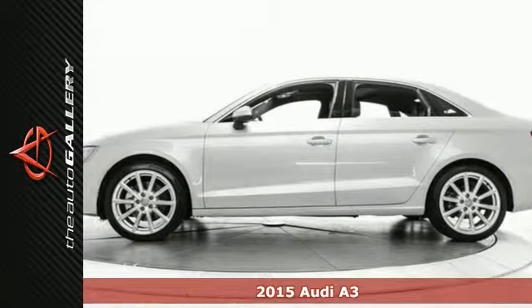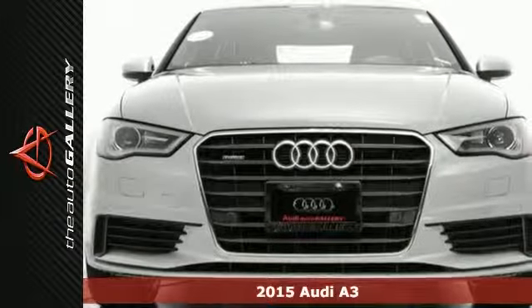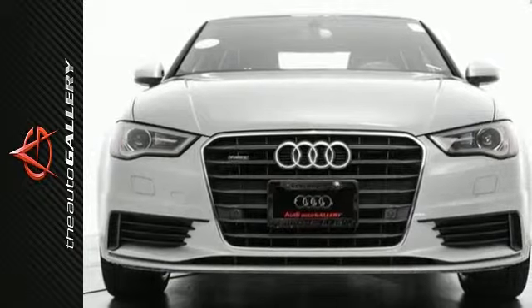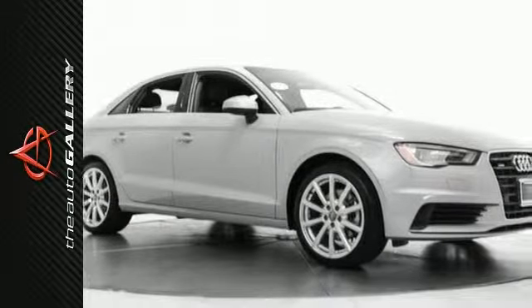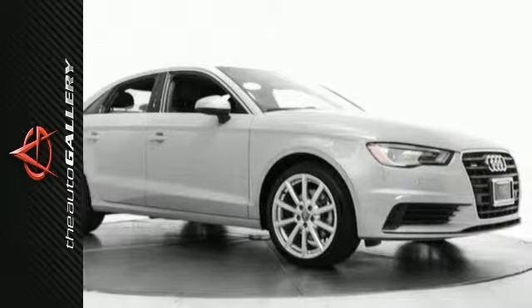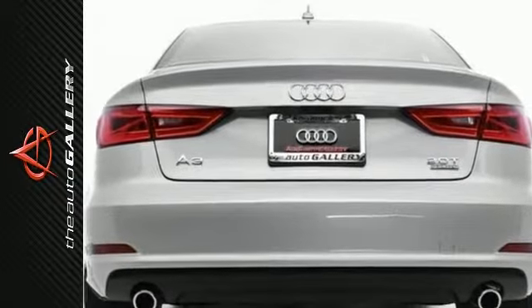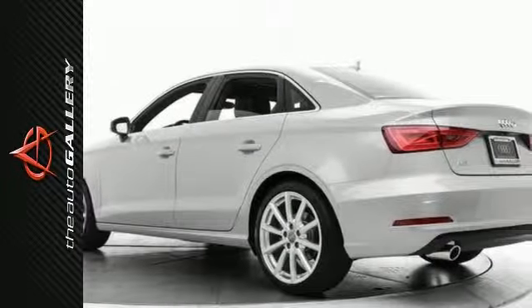This 2015 Audi A3 2.0T Premium Plus has a head-turning grey exterior and a sought-after black leather interior. Factory-equipped with an impressive 2.0-liter 4-cylinder TFSI engine and a 6-speed dual-clutch transmission, this Audi A3 produces an impressive 24 miles per gallon city and 33 highway miles per gallon.